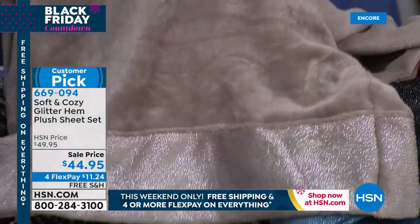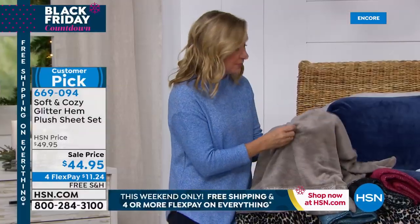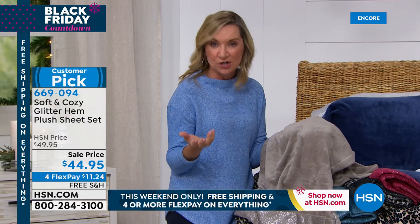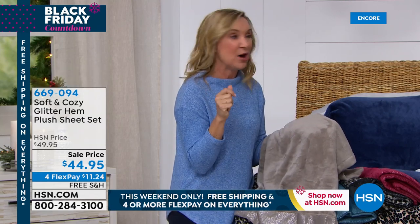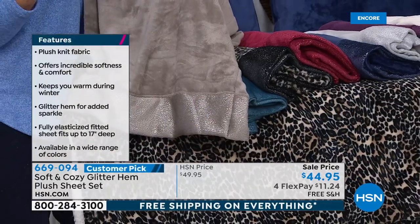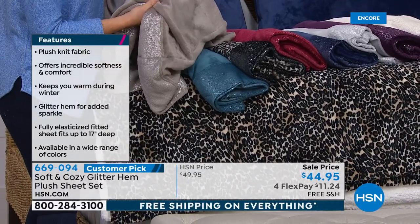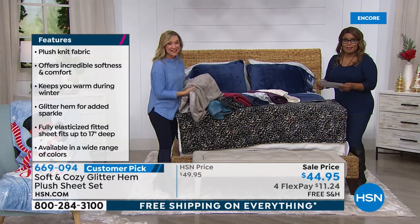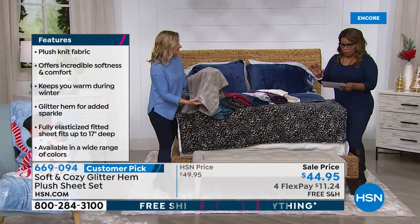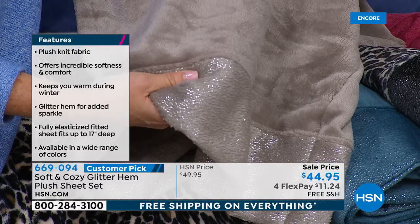This is our Soft and Cozy Sheet — I have not seen anybody else that makes these sheets. They are made from our microplush. Years ago, when we were selling our blankets, we had a customer that bought a couple of blankets and made her own sheets. She called in, and we thought that's a great idea. So we made these a little thinner than our blankets — it's an entire set: a flat, a fitted, and two pillowcases, updated with the glitter hem. We're offering these in Twin through California King, all sizes, same price.